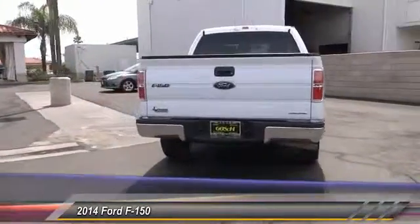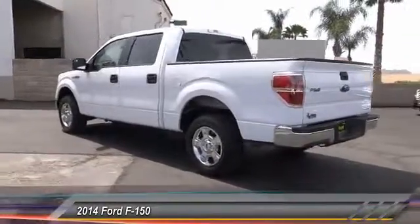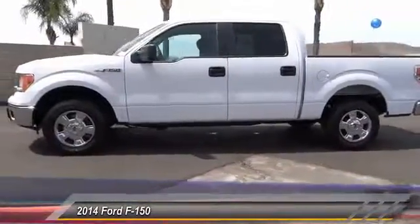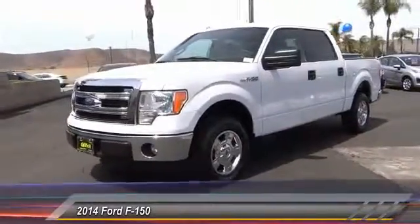Here are some of this vehicle's great options: traction control, keyless entry, Bluetooth wireless data link for hands-free phone, air conditioning, front automatic stability control, cruise control, AM-FM stereo radio, fog lamp, child safety lock, and security system.